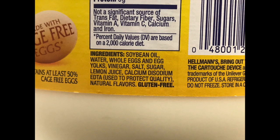Let's do Hellmann's — of course one of the most popular brands out there. Soybean oil, which we can probably assume is genetically modified as well; whole eggs and egg yolks; vinegar; salt; sugar — they're using sugar instead of high fructose corn syrup. And here's that calcium disodium EDTA again to protect quality.